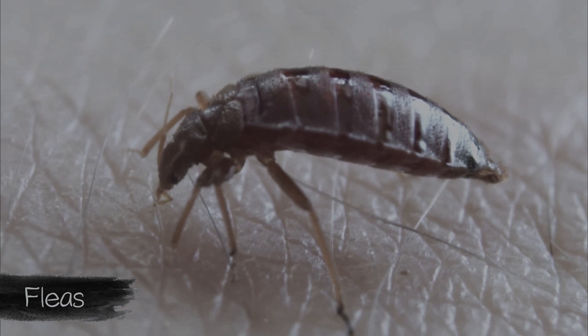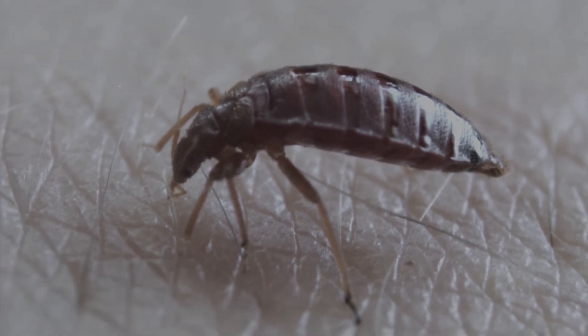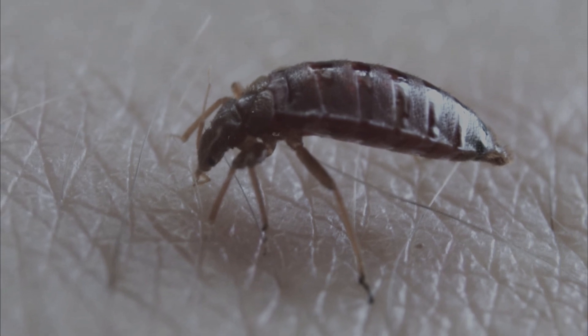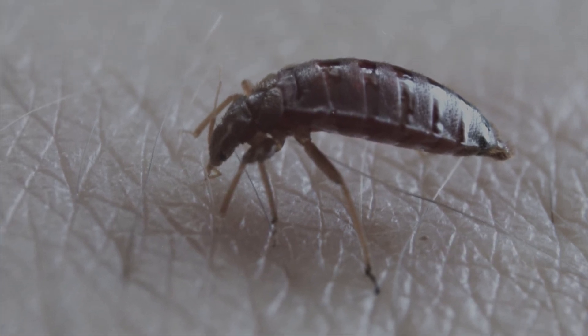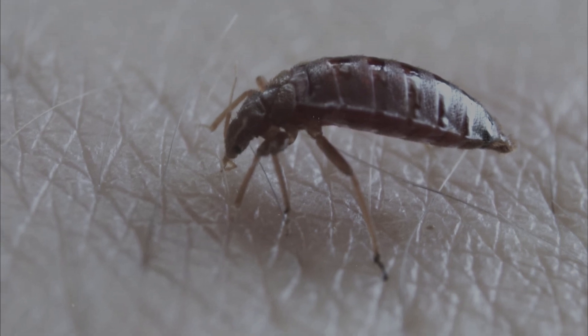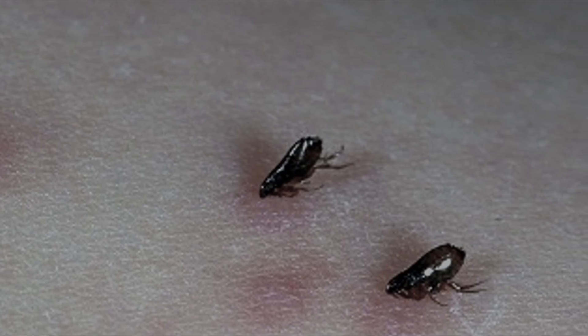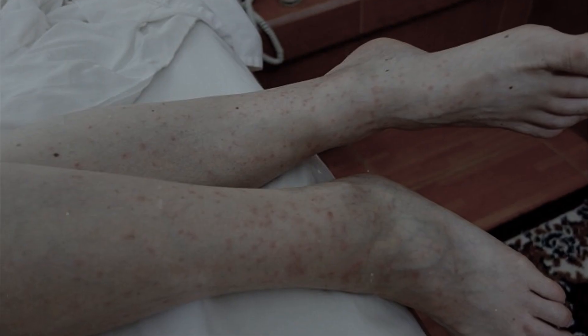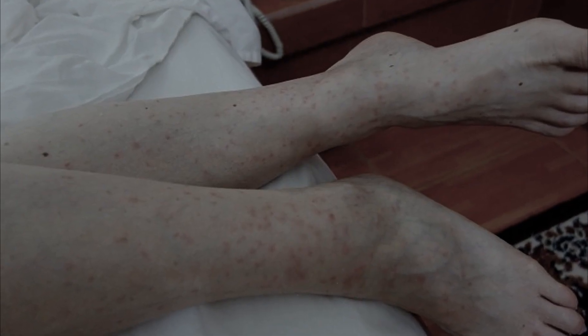A flea bite is characterized by sharp pain, since compared with other parasites, fleas do not secrete a special substance acting as an analgesic during a bite. The flea can bite repeatedly — the bites appear as small red dots, and a slight swelling forms at the site of the bite along with unbearable itching.